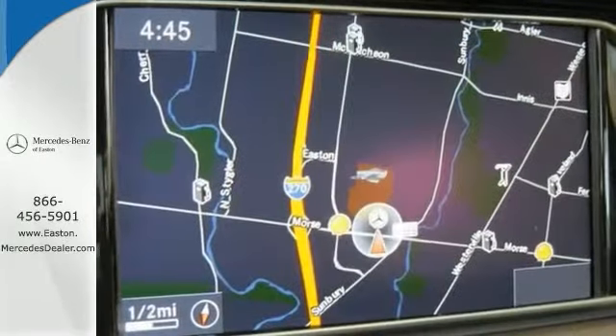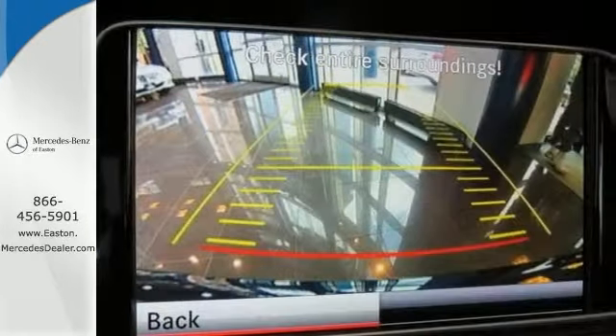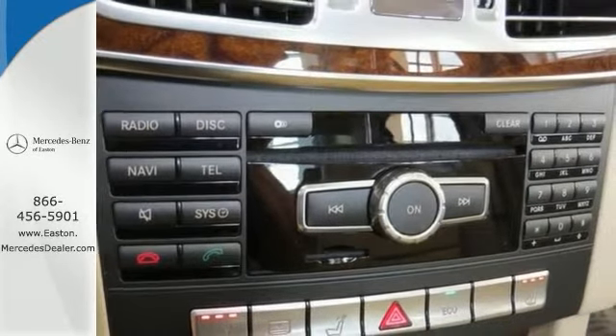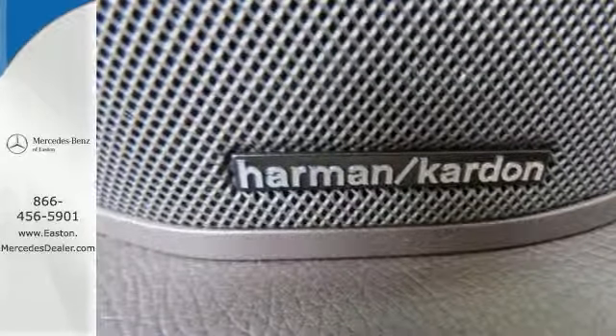It also has the lane keeping assist and lane tracking package, command system with hard drive navigation, and a Harman Kardon Logic 7 surround sound system. It also features heated front seats, a power rear sunshade, a rear view camera, and Sirius satellite radio, plus the sport package.